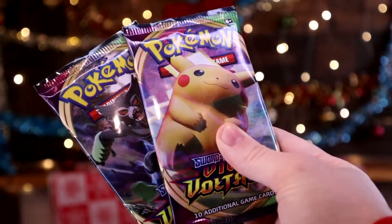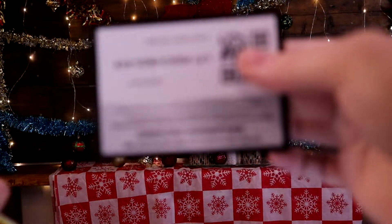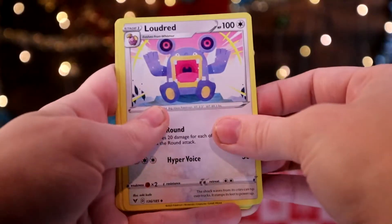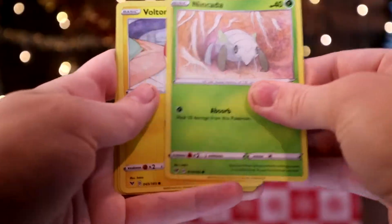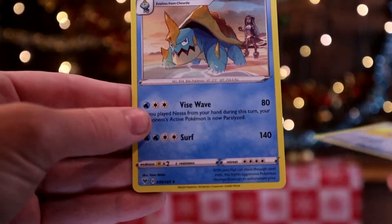We have two Vivid Voltage packs left, let's see if we can get something good. Getting rid of that Rock Energy. Mariana, Pincurchin, Loudred, Riolu, Chimecho, Nincada, Voltorb, Rockruff. And a Malamar as the Reverse. And on the end, Dreadnought.